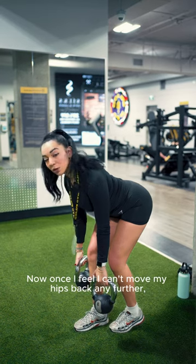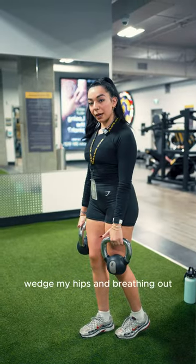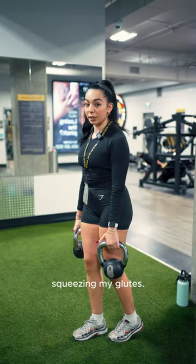Now once I feel I can't move my hips back any further, I'm going to explode up, wedge my hips in, breathing out, squeezing my glutes.